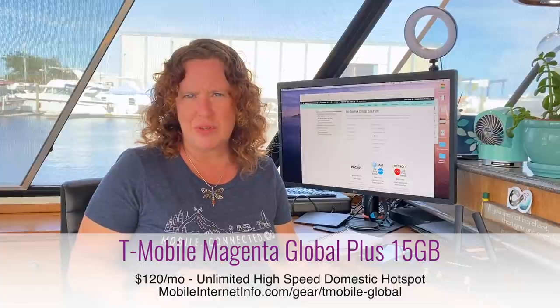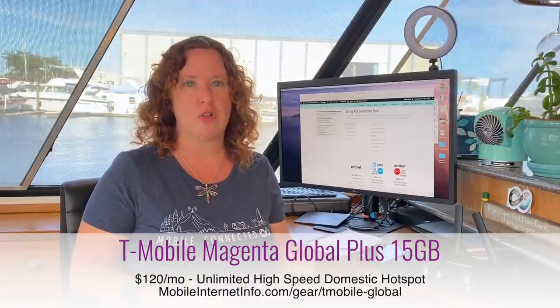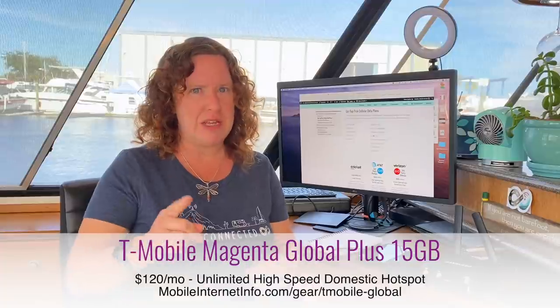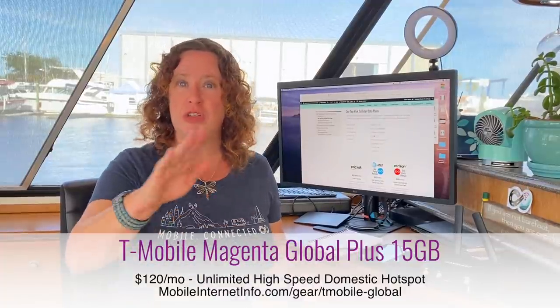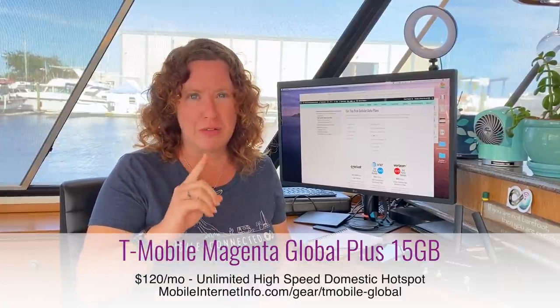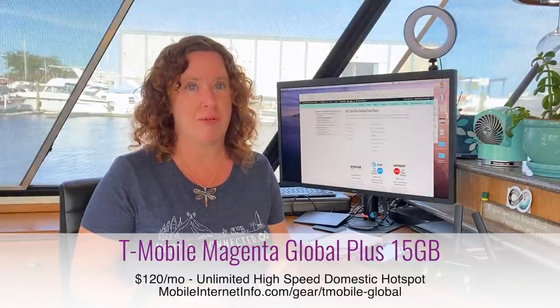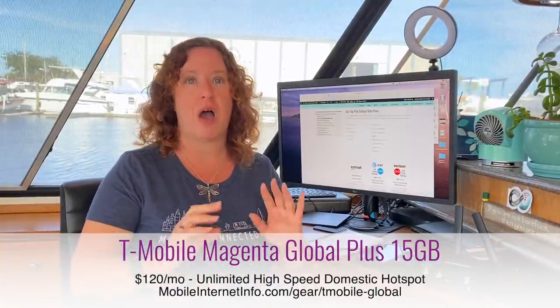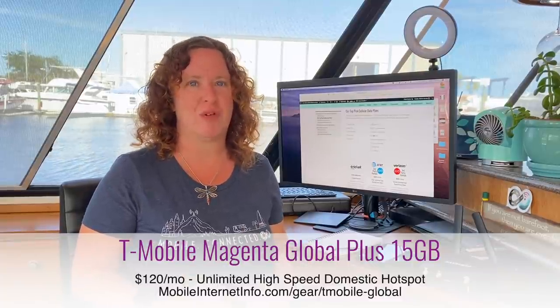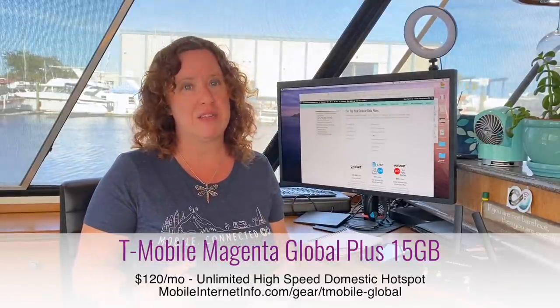For T-Mobile, they have a plan that's not very visible on their website, but if you dig deep or go to a rep who knows about it, you get their Magenta plan with an add-on called Global Plus 15 Gigabyte. That 15 gigabytes applies to international high-speed use, but the key feature domestically is that with this plan you get unlimited high-speed mobile hotspot use off your smartphone — unlimited, no caps. It is $120 per month total, or a slight discount if you're a senior on their 55+ plan.